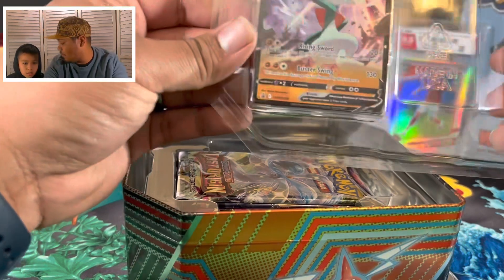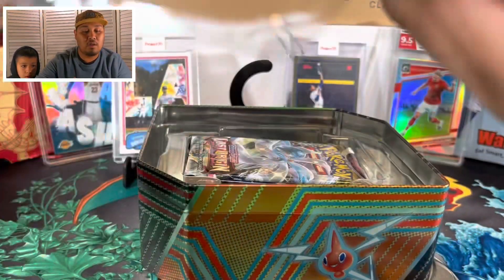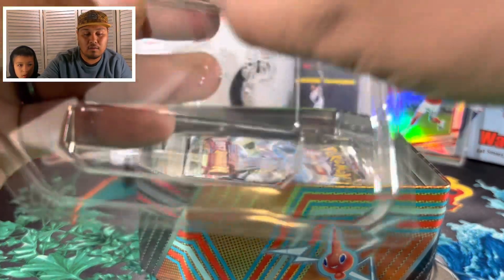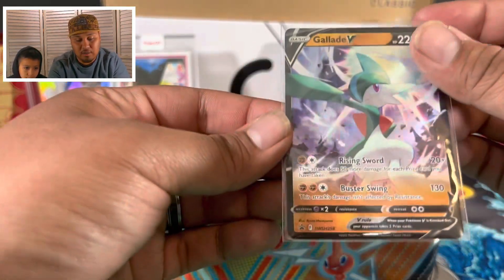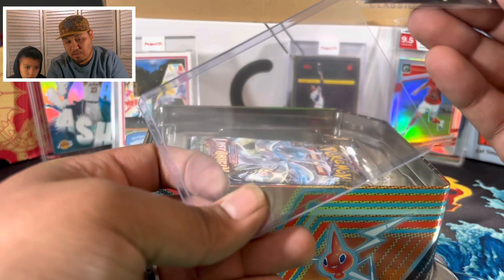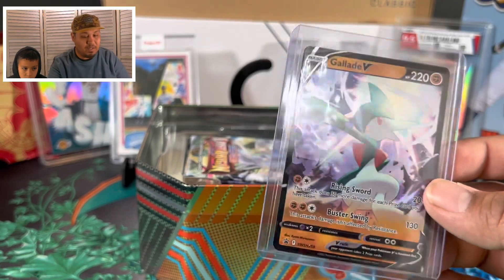Right off the top we have the promo card - out of the top we get the promo card, a big Klefki! There's the code card. Let's go ahead and put the Klefki straight in here - and that is a promo card right there, Klefki. Let's go ahead and top-load this box. It's a holographic promo card worth like five to seven dollars - that's pretty cool, not bad!